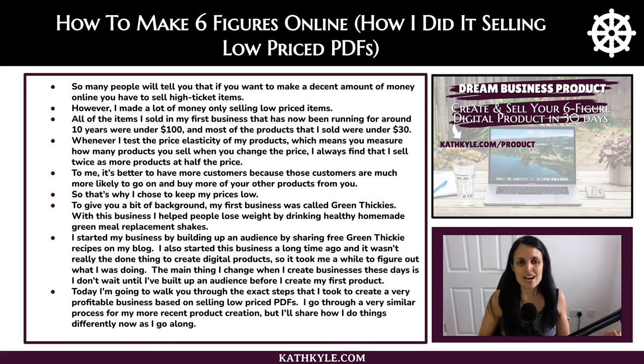Whenever I test the price elasticity of my products — which means you measure how many products you sell when you change the price — I always find that I sell twice as many products at half the price.